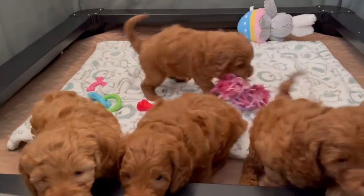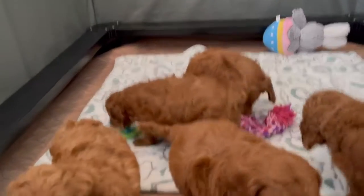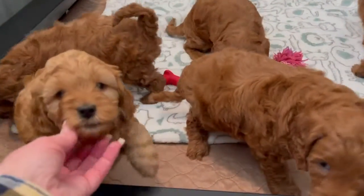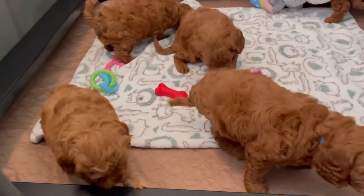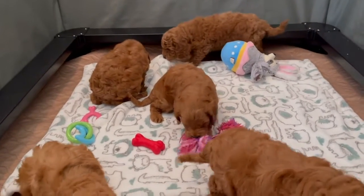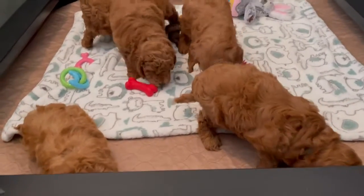Lucy's puppies are almost six weeks old. They're getting ready to go home to their families soon. They get their vaccinations done soon. They're playful and their sweet little temperaments are showing. These guys are just a really sweet group — beautiful babies.